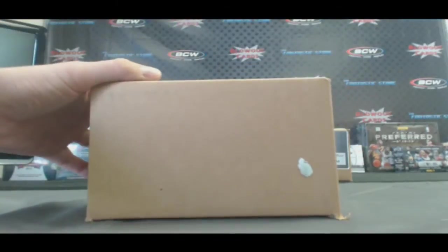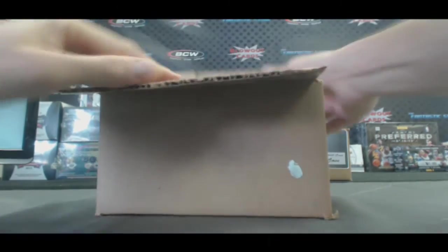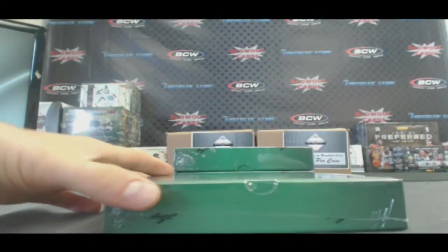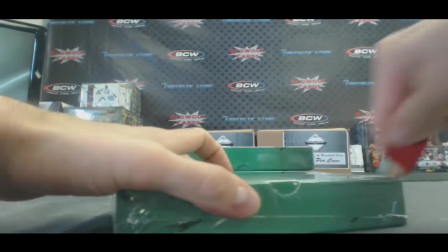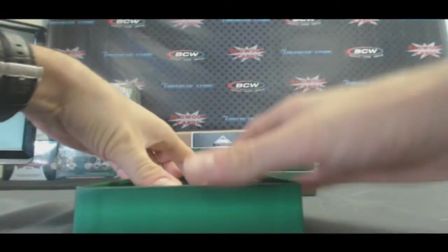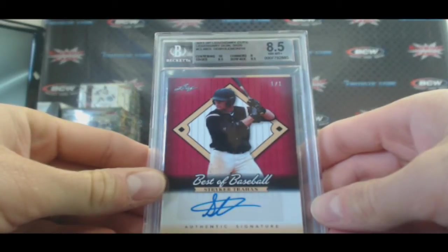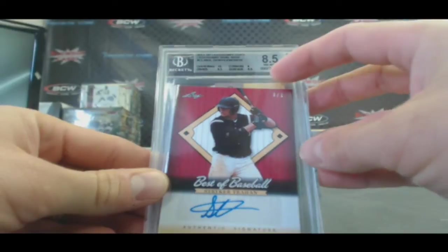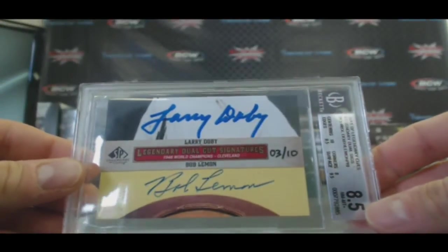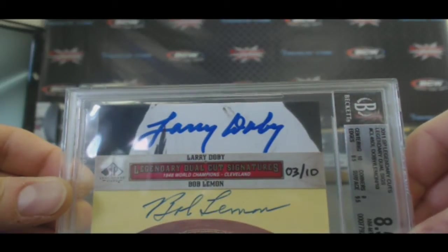Case two, box one. We got a 1-of-1 Striker Trahan red parallel autograph — nice card. And from 2011 SP Legendary Cuts, dual signatures, BGS 8.5, hand numbered 3 of 10: Larry Doby and Bob Lemon, 1948 Cleveland Indians. Nice looking piece right there.